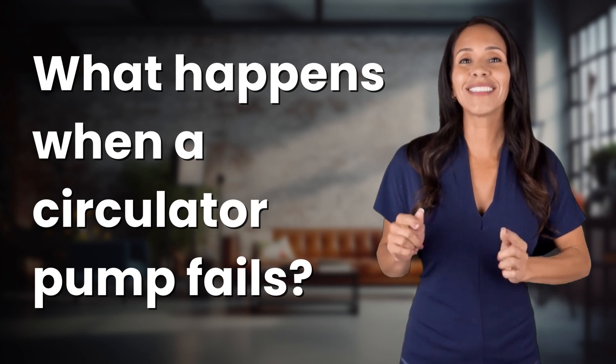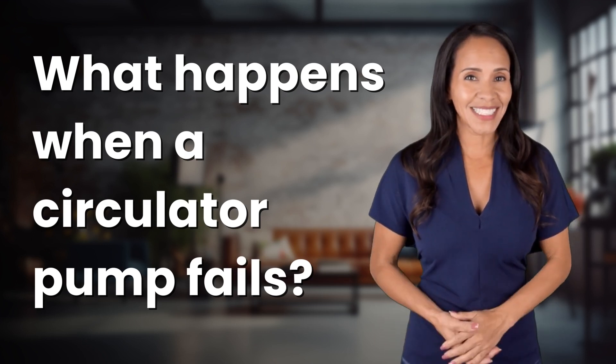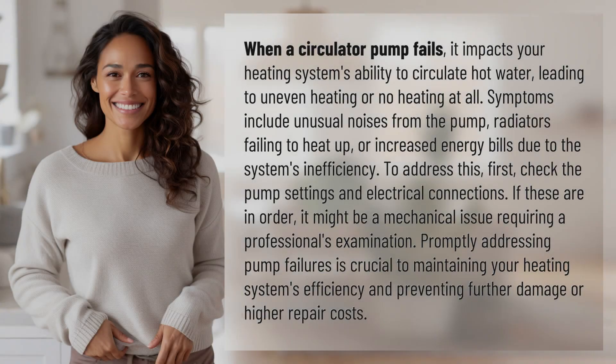Bringing you info at the speed of now. What's today's instant insight? When a circulator pump fails, it impacts your heating system's ability to circulate hot water, leading to uneven heating or no heating at all.